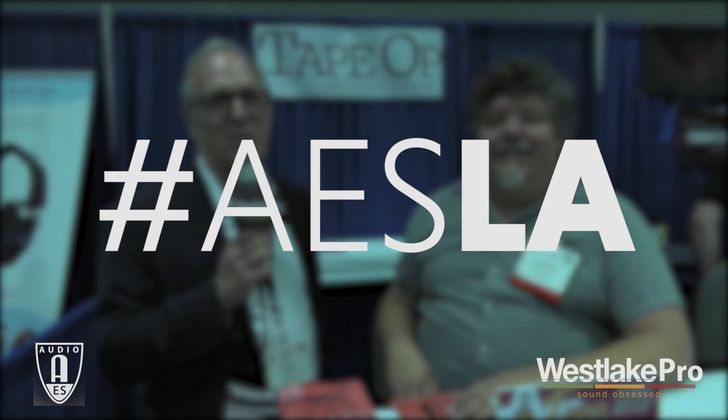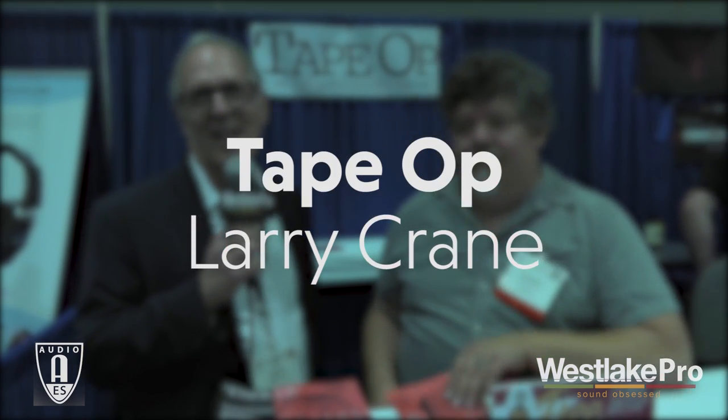Hey, I'm here at AES 2016 with Larry Crane, editor of Tape Op, everybody's favorite magazine, I might add.